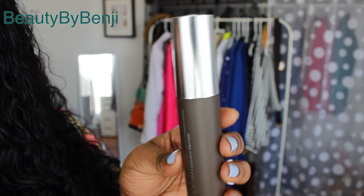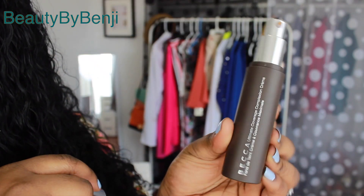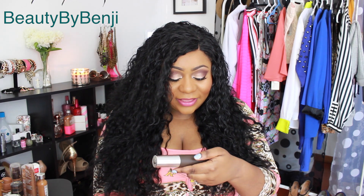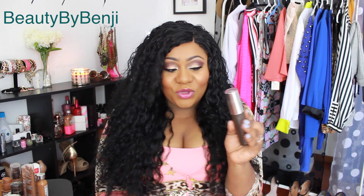Let's get started. We're going to start with the foundation I'm wearing right now — this is the newest addition to my collection. This is the Becca Ultimate Coverage Complexion Cream. This is my favorite foundation right now. I've been wearing it for about a week and I finally decided to go ahead and purchase it a couple of days ago.